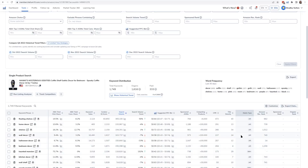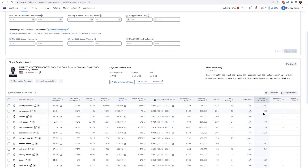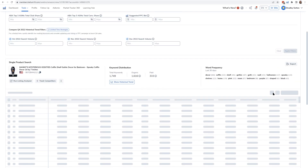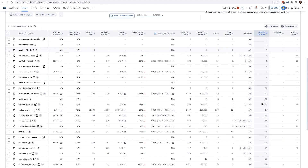To identify this, use the Amazon Recommended Rank metric inside of Cerebro. This is not a Helium 10 metric, but Helium 10 provides visibility into it. A rank of one means that Amazon sees that keyword as highly relevant, particularly for advertising. If the rank is high, Amazon does not consider the keyword essential. No rank indicates Amazon doesn't view the keyword as relevant at all.